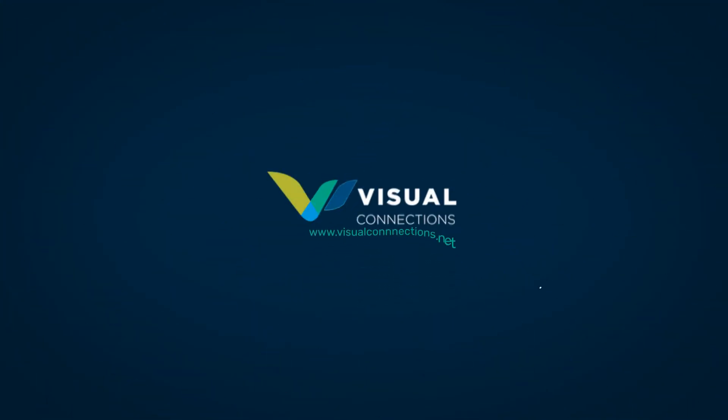Visit www.visualconnections.net for more information.